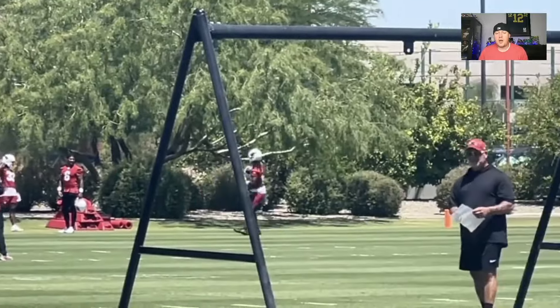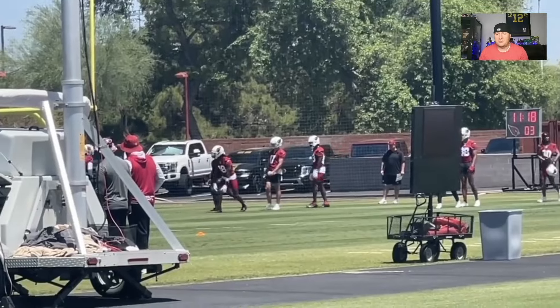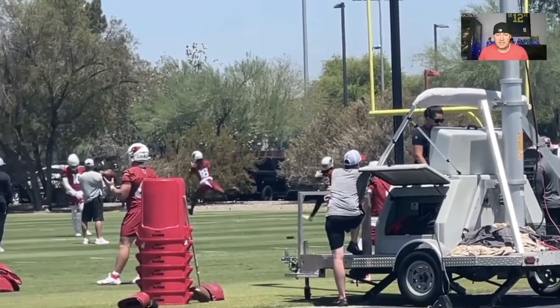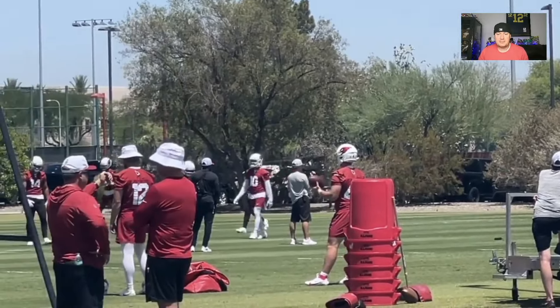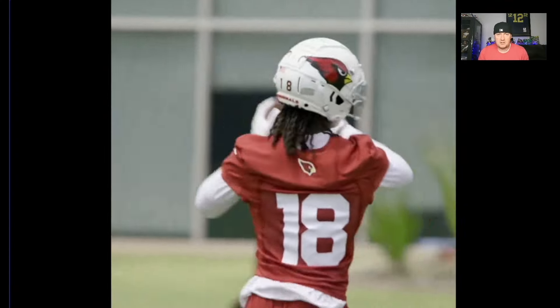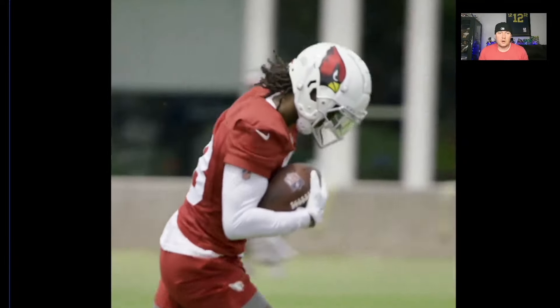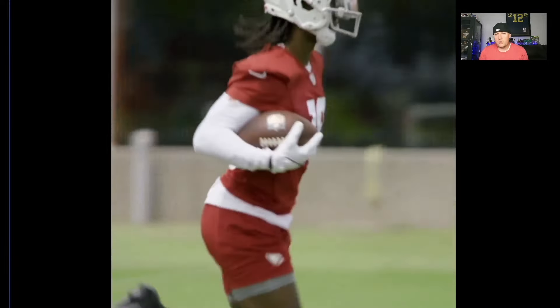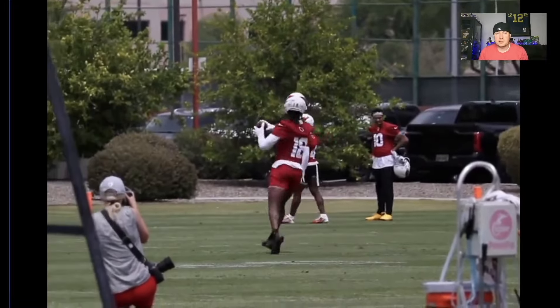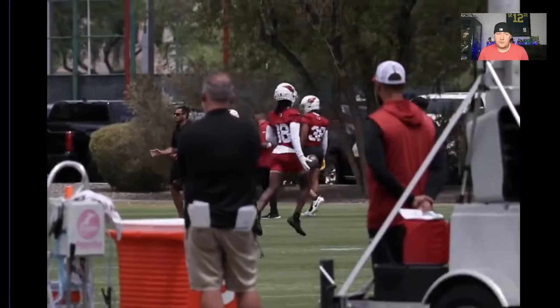He should be a stud wide receiver and very productive this year — already productive for fantasy football. He's a guy worth the value. He's being heavily drafted in Underdog drafts, the price is up there, and the price has been up there in dynasty as well — 102 in SuperFlex, 101 in 1QB. It's worth it because we've been waiting for him to come out to the NFL for a few years now.